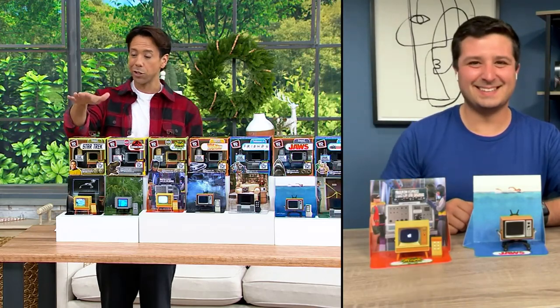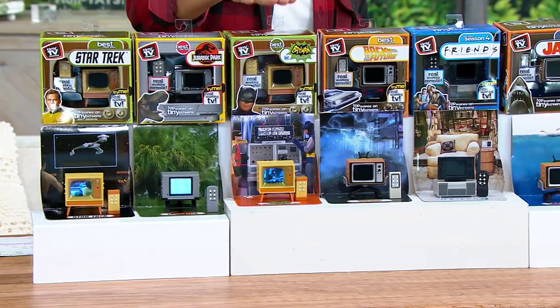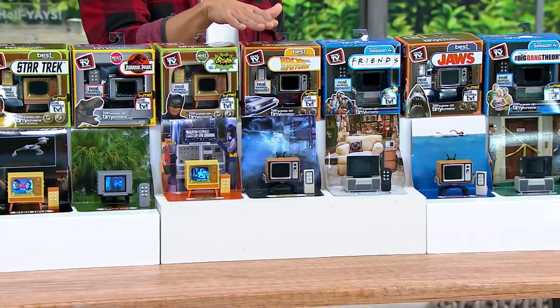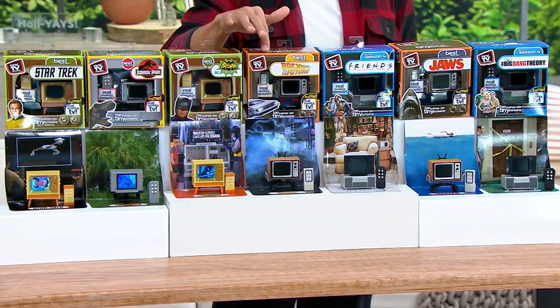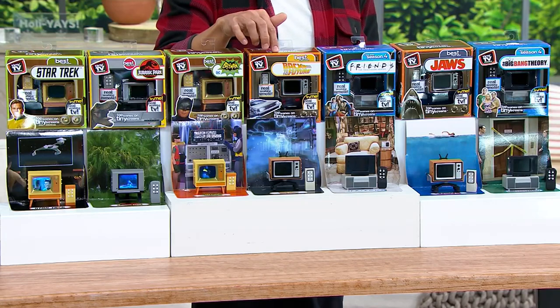So we have them in Star Trek, Jurassic Park, Batman — the original Adam West Batman — and Back to the Future. Is this the first Back to the Future, the original? That's right, the first movie, 1985.